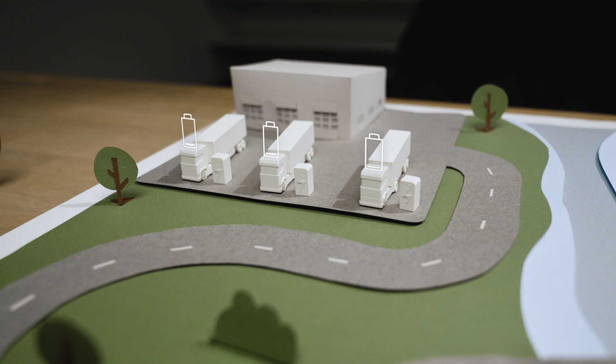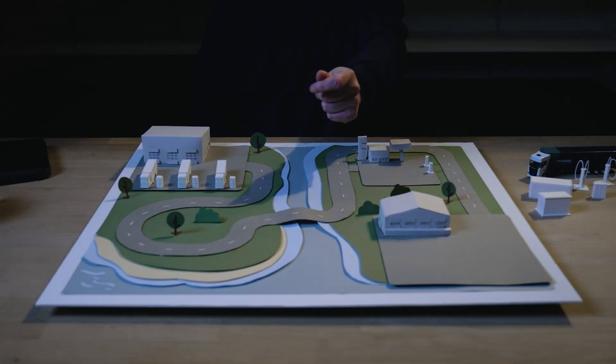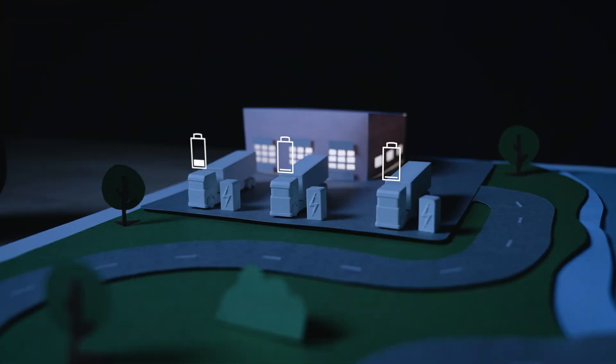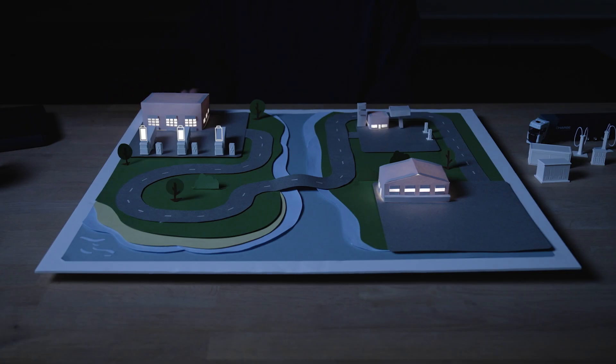Charging the entire fleet in the afternoon is not optimal. Instead, let's charge at night when rates are lower — and don't rush it. Slow, scheduled charging reduces power demand and saves money.